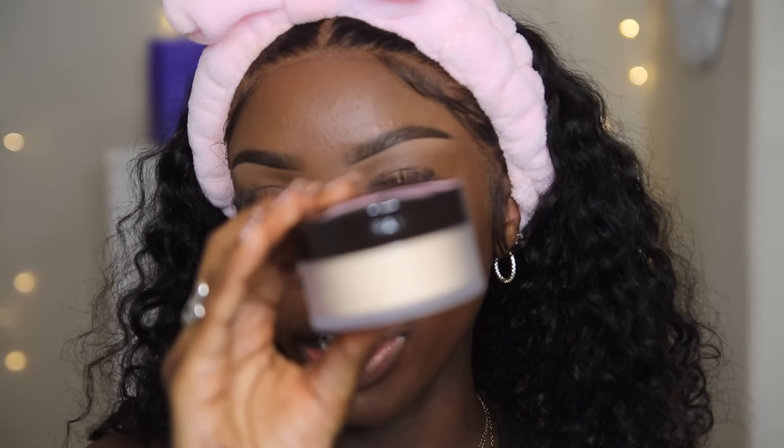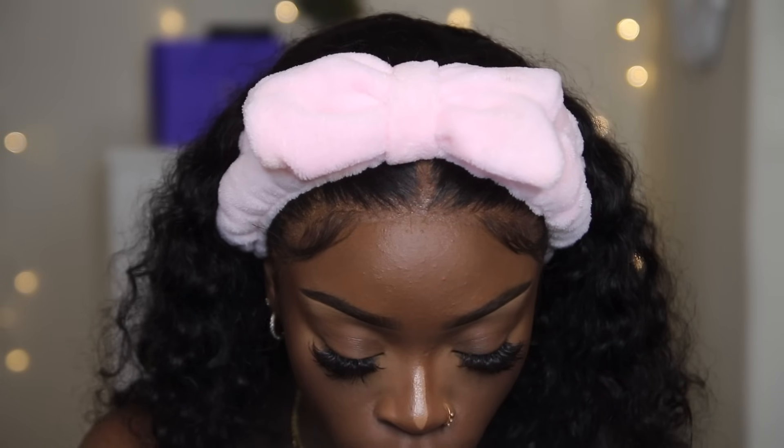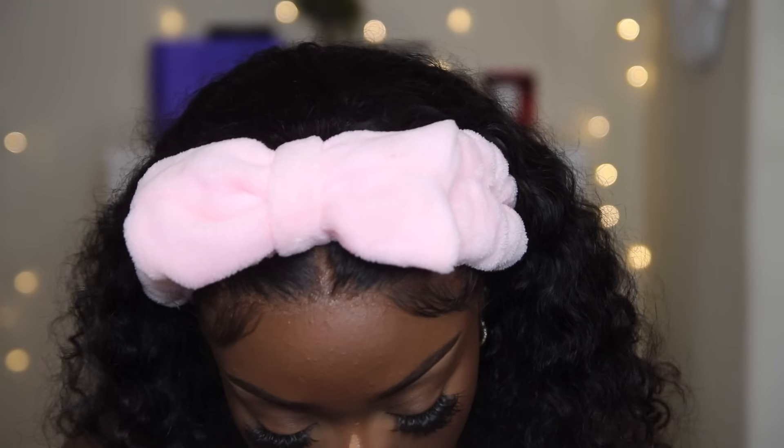I'm going to go in with another e.l.f. Camo Concealer, and this one is in the color Chestnut — a lot brighter. I'm going to put this right in the front of my under eye just to brighten my face up a little bit. I'm not using a lot at all; I literally just want it in this little front corner. When you blend it, concentrate your blend on that small corner. You guys see how easily that blended — like magic, it literally just disappeared. If you haven't tried the e.l.f. Camo Concealer, you literally have to try it — it's so amazing and extremely cheap.